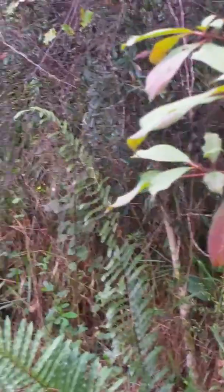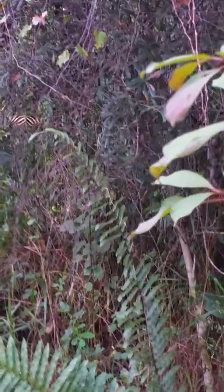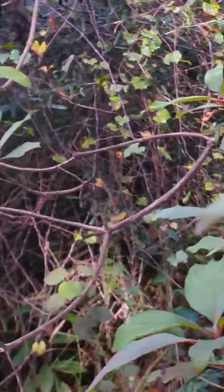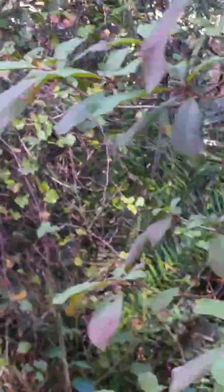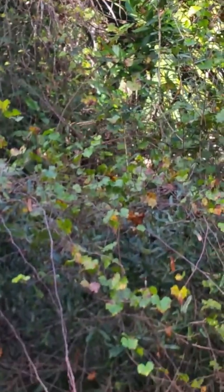Sorry if I'm making you dizzy, but he's making me dizzy. Anyway, there we have it — the Florida State Butterfly, the Zebra Long Wing, Zebra Heliconian. They're flying around on some firebush here.